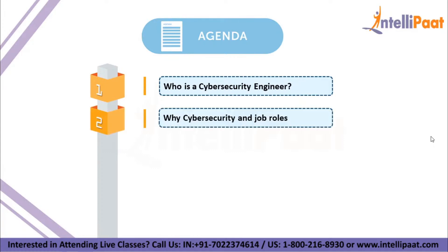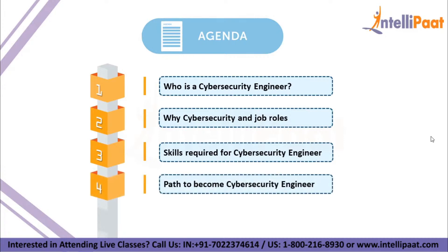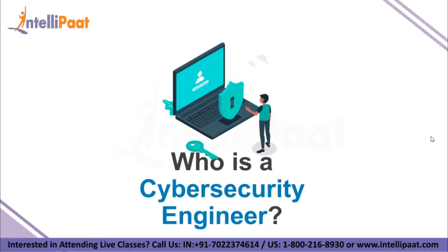Here is the agenda for this session. We will begin by checking who a cybersecurity engineer really is — just a quick introduction. Then we will check out why we need cybersecurity along with the job roles. We will see the skills required, the path to become a cybersecurity engineer, and last but most interesting, the salary of a cybersecurity engineer.